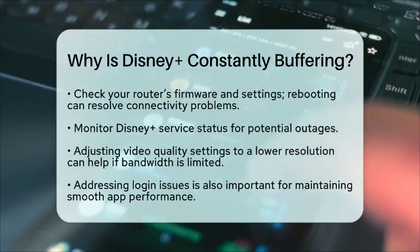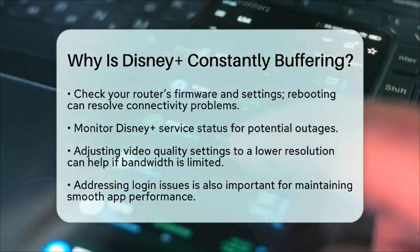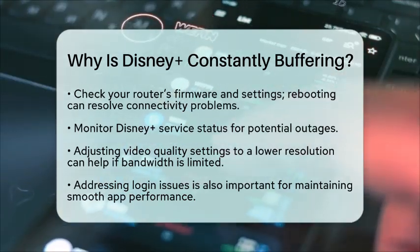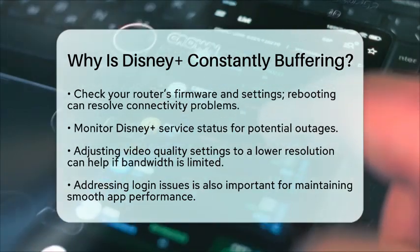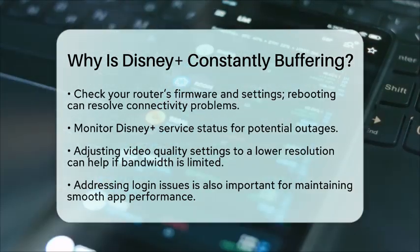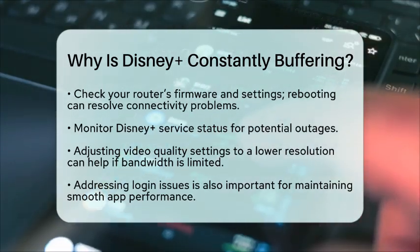Monitor the Disney Plus service status to rule out outages. If your bandwidth is limited, adjusting the video quality settings within the Disney Plus app to a lower resolution can also help. In the context of app troubleshooting, addressing login issues is important — if you experience login problems, they can interrupt streaming and cause buffering-like symptoms, so resolving these issues is part of maintaining smooth app performance.